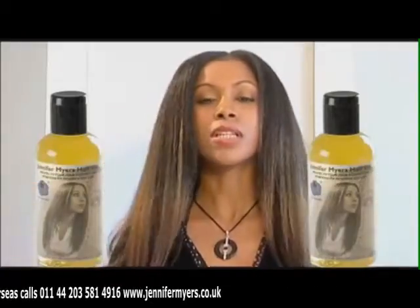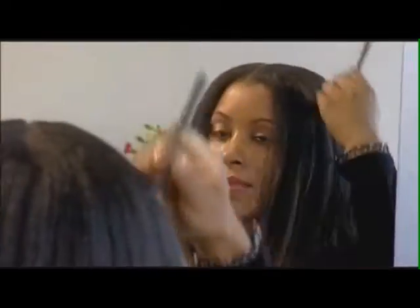My hair has never looked as healthy as it is today. For years I suffered with dry and brittle hair, which caused it to break easily. This oil has not only improved the condition and texture of my hair, but the growth has been amazing.